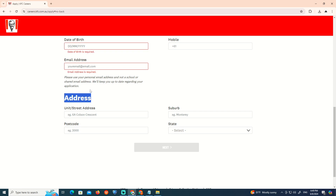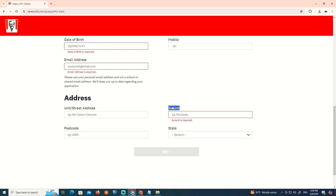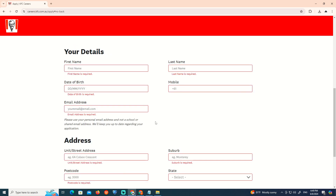Also fill in your unit and status, address, suburb, post code, and state, and then move on to the next section.